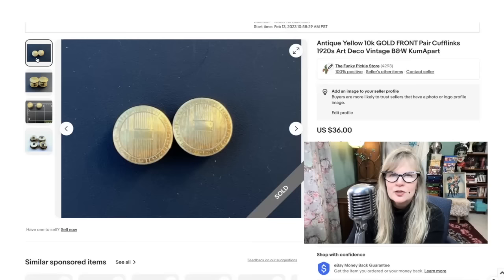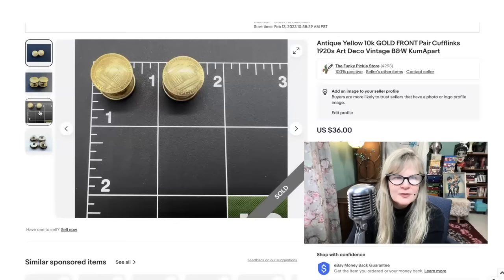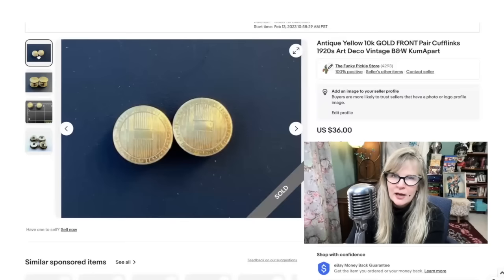I have a lot of cufflinks and I'm trying to sell them. I've been selling them in lots. These I sold separately because they're 10-karat gold in the front. I do have so many of them and I'm really trying to step up my sales because they're taking up a lot of room. I believe I paid $90 for a giant lot of them at an auction. They're mostly from the 1920s — these probably are as well — but pretty nice that they're solid 10-karat gold on the front. Sold these for $36.